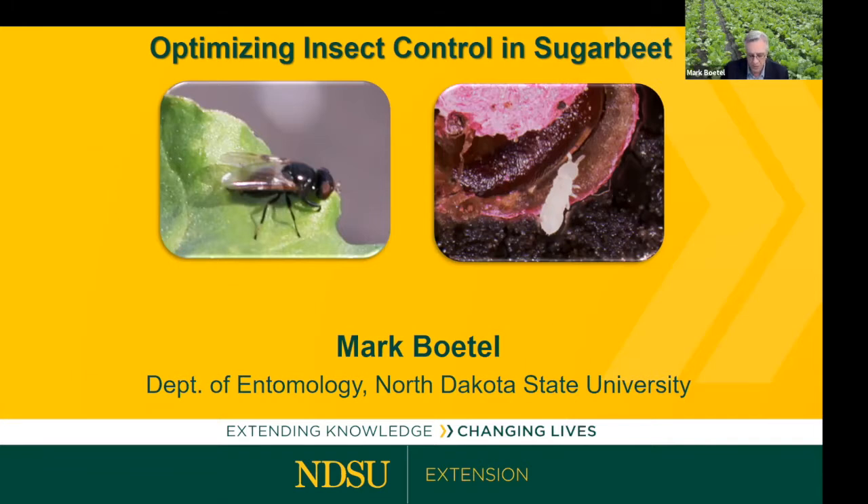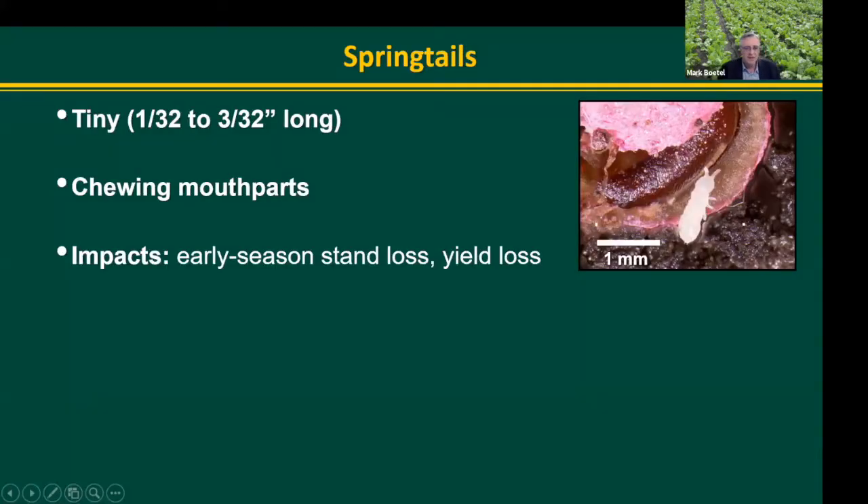If there's time at the end, I can answer a few questions about grasshopper management and throw a couple of slides up as well. So I'll start off with springtails.